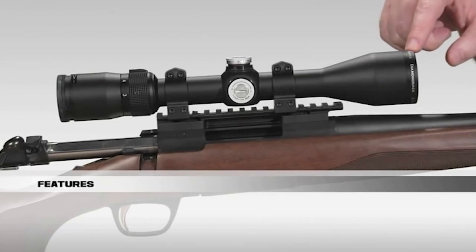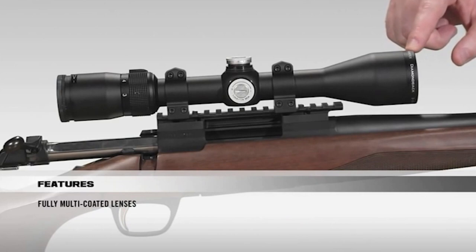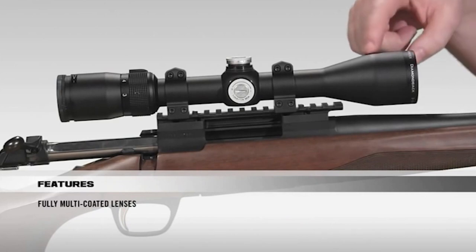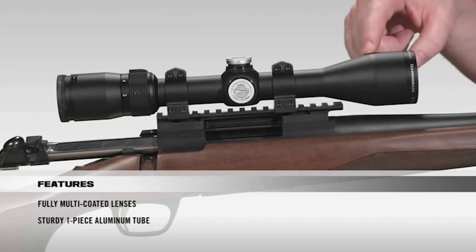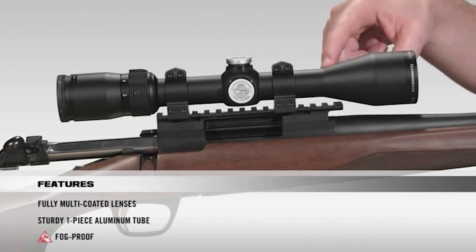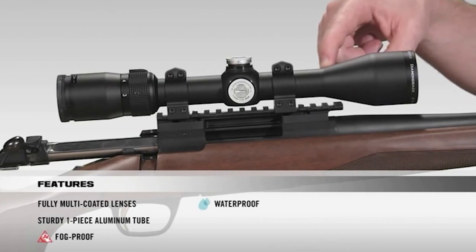Starting at the front of the scope, all lenses are fully multi-coated for crystal clear, bright images from dawn to dusk. Going onto the tube, it's a solid one-piece aircraft-grade aluminum tube for superior durability and shock resistance. Internally, the scope is argon purged and o-ring sealed for a lifetime of waterproof and fog-proof performance.